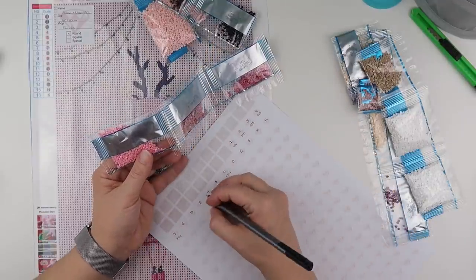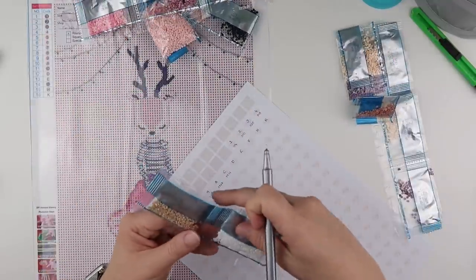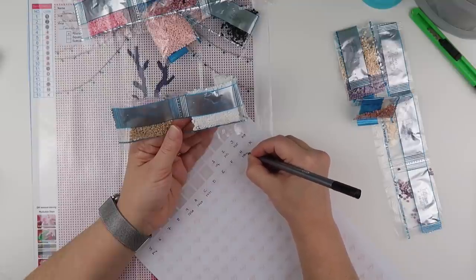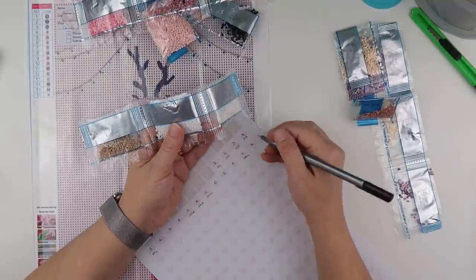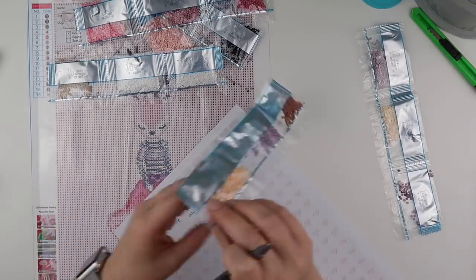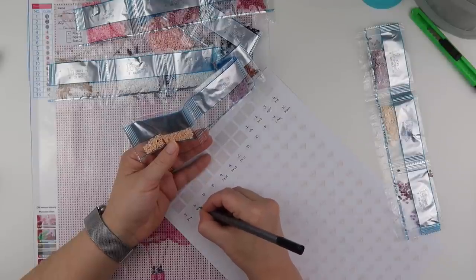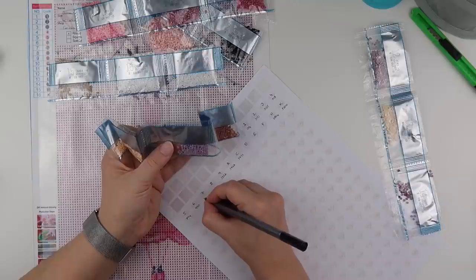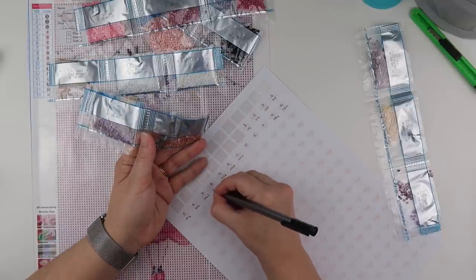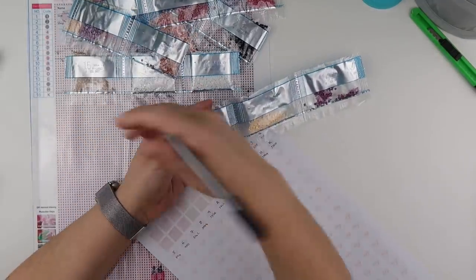Number 9 which is number 9 — 3326. It's easier when the numbers match. Number 15 is H, which is 3864. Number 16 is 5200. Number 6 is 950. Number 7 is 3042. Number 8 is 3064. And last but not least, number 12 which is D.